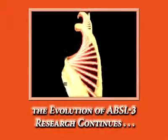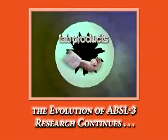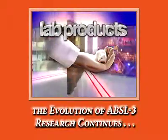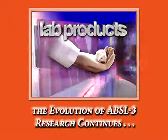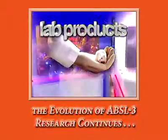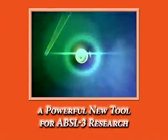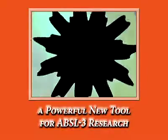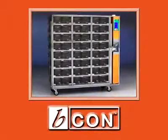Evolution — the needs of the modern biocontainment facility constantly evolve; just to remain current, you have to pay close attention. At Lab Products, we've been very attentive, attending conferences, seminars, and consulting with experts in the biocontainment community. We have listened very carefully and have quietly developed a unique housing solution specifically engineered for biocontainment research: the Beacon Biocontainment System.